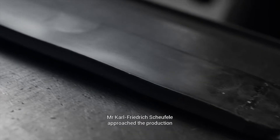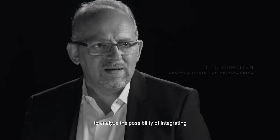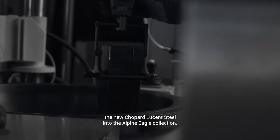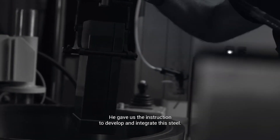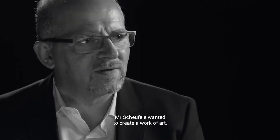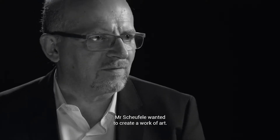Mr. Carl Friedrich Schaefferle approached the production to analyze the possibility to integrate the new Chopard Lucent Steel in the Alpine Eagle collection. He gave us the instruction to develop and to integrate this steel. Mr. Schaefferle wanted to create a work of art.